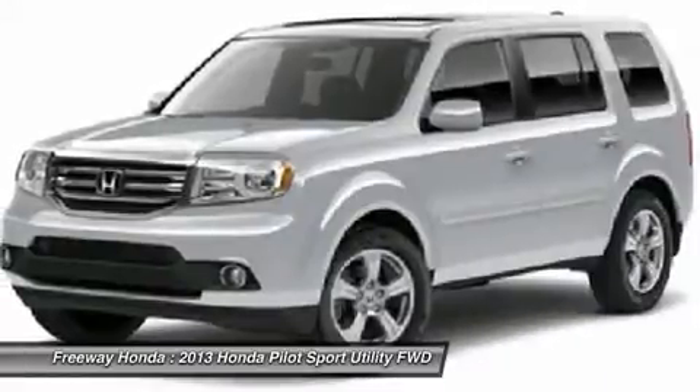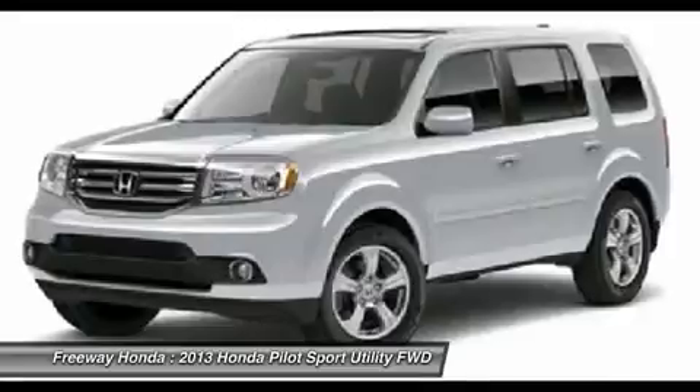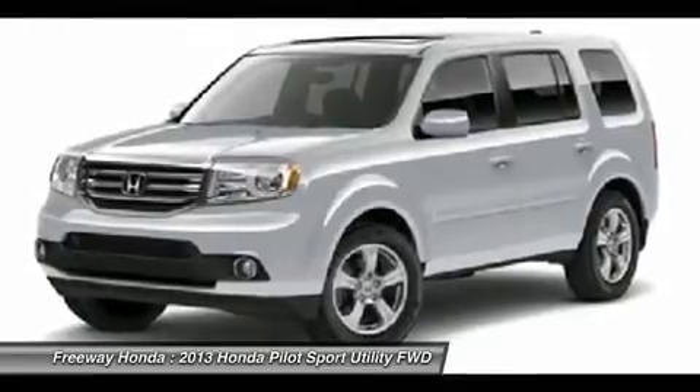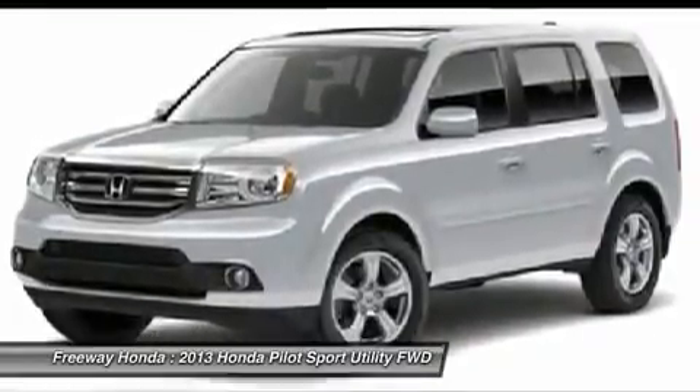Power steering, adjustable steering wheel, cruise control, four-wheel disc brakes, aluminum wheels, floor mats. A vehicle like this doesn't come along every day — come in and get it before someone else does.